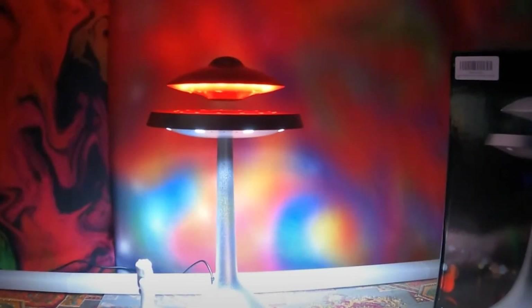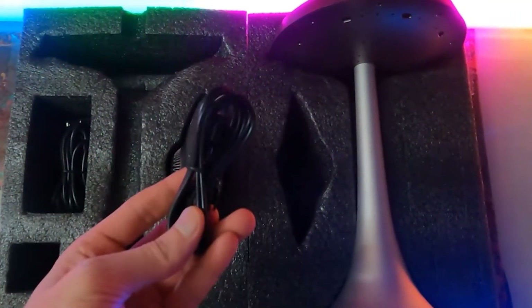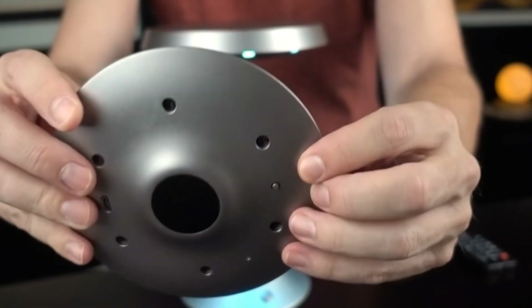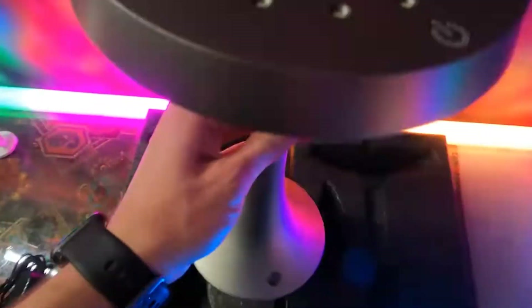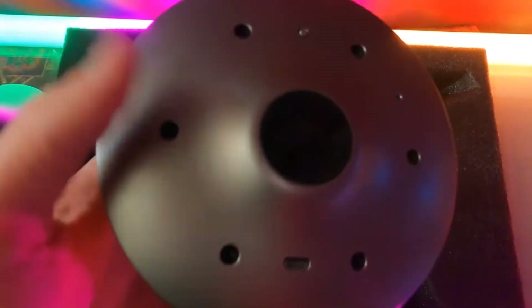The levitating speaker lamp typically consists of two main components: a base and a floating unit. The base contains powerful electromagnets that generate an opposing magnetic field, causing the floating unit to levitate above it. This creates a mesmerizing effect as the speaker or lamp seems to hover effortlessly in the air.